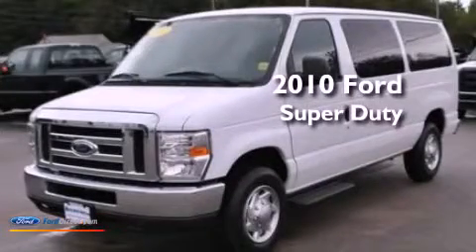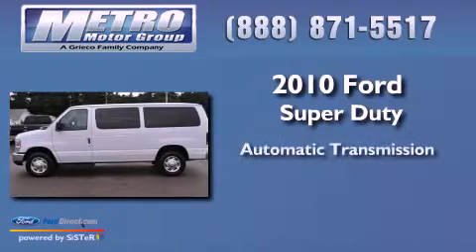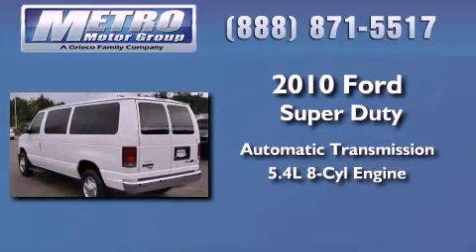This is a 2010 Ford Super Duty. This vehicle has an automatic transmission and a 5.4 liter V8.